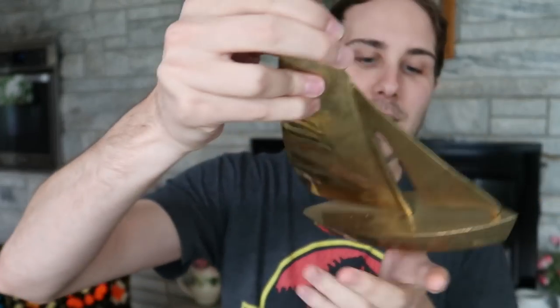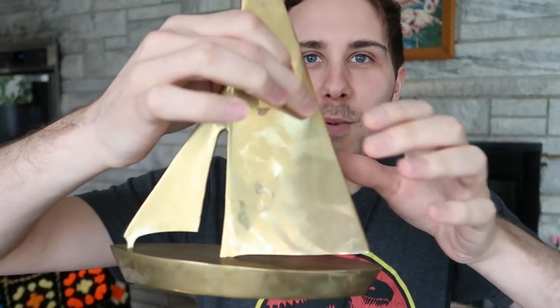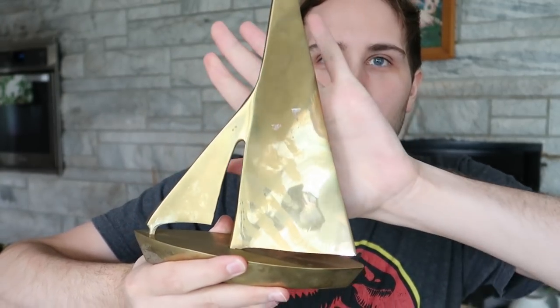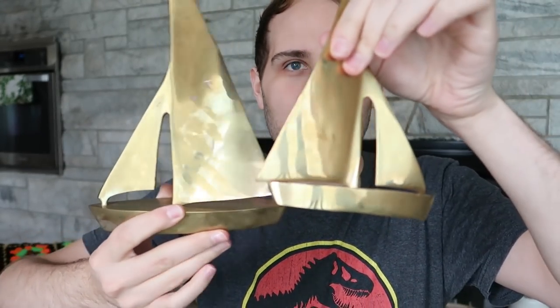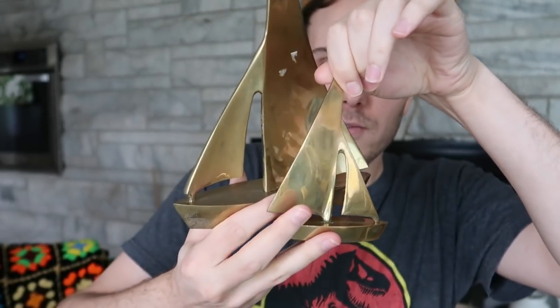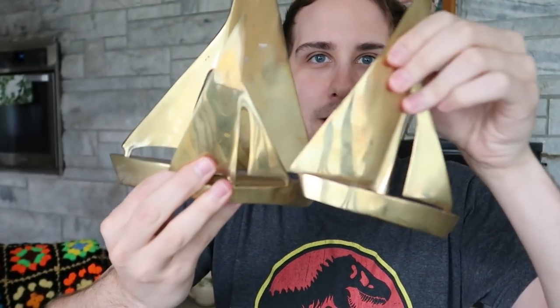Let's start off with these awesome sailboats. I don't remember how much I paid for each and every item, but all the brass I'm going to show was $80 worth. So we've got this sailboat here, this sailboat here, and then a slightly smaller one — so we've got the three.